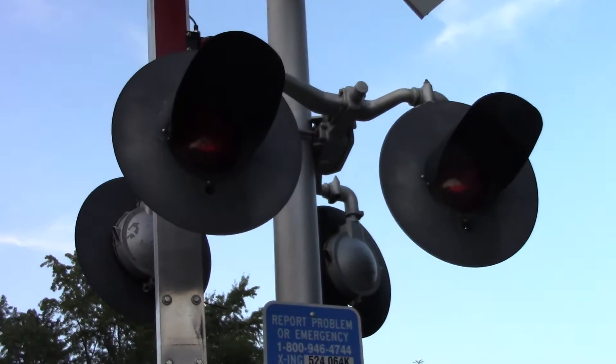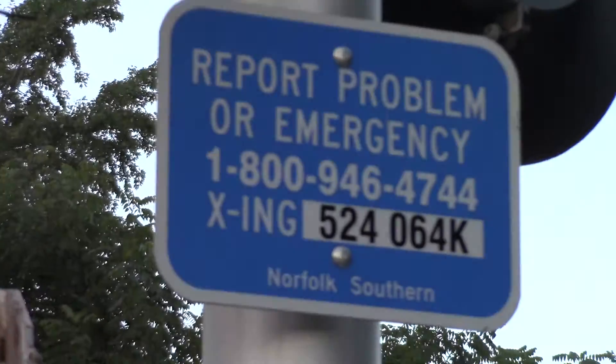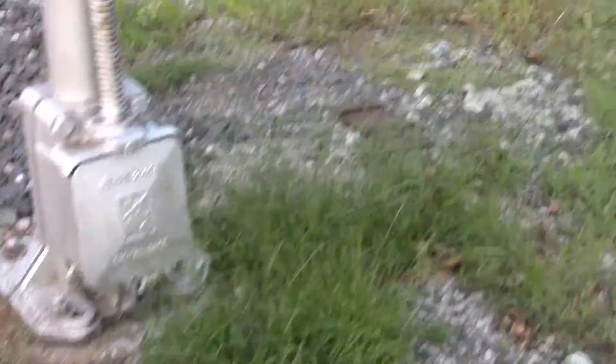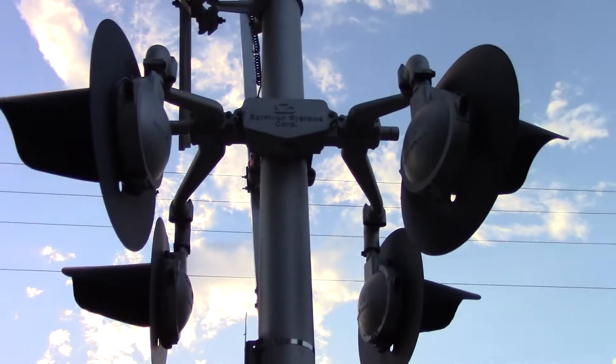We've got 8-inch by 20-inch Safe Train incandescents. Here's the emergency information — DOT number is 524-064-K. Got a WRS base, and a side view of the lights with a Safe Train bracket.